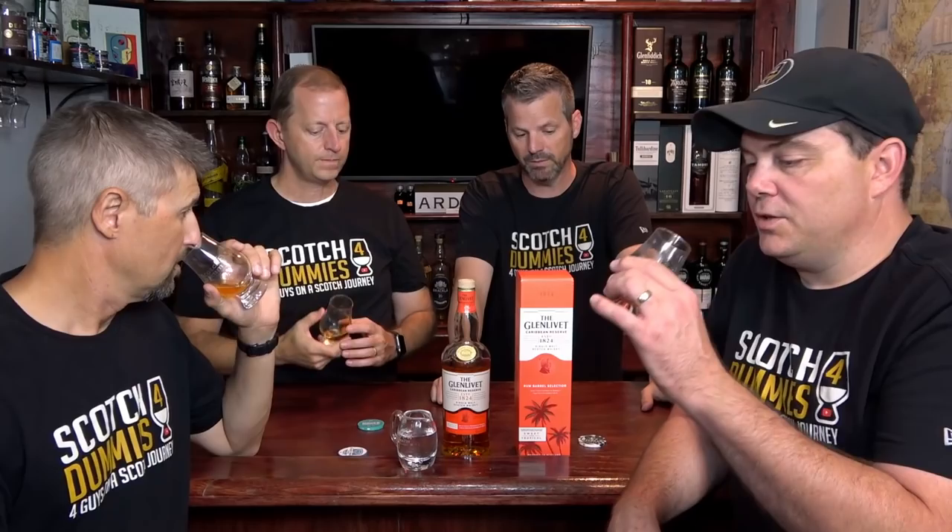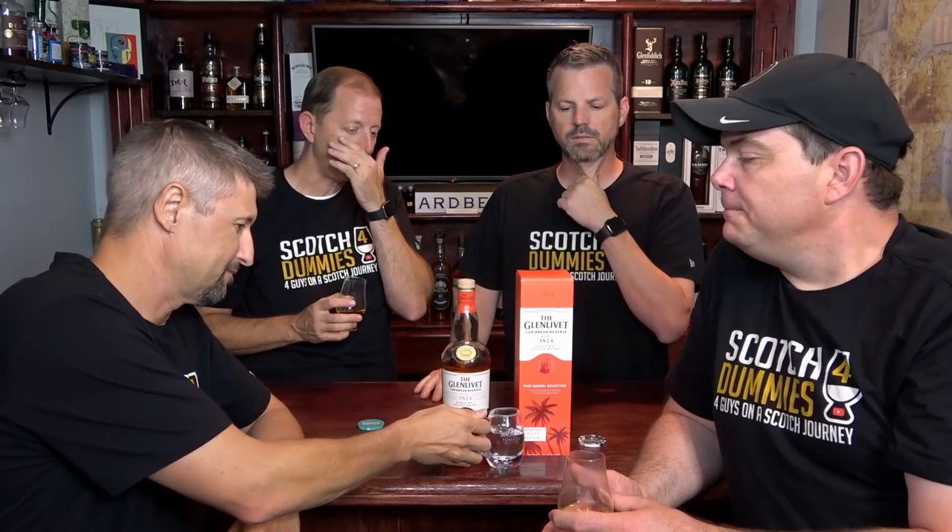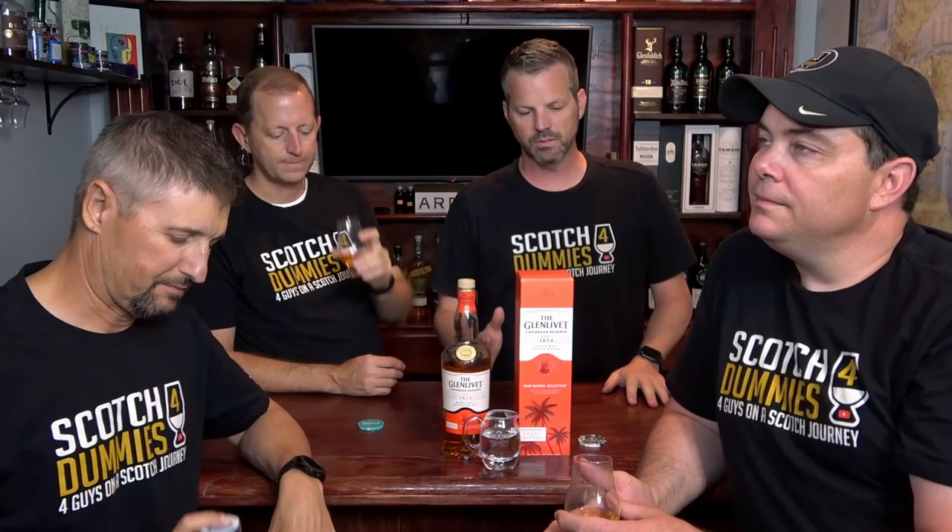So: $42, 40% ABV, rum cask finish, no age statement. Mark said it best — if you're getting into scotch but you like rum, this is a nice little blend between the two. But I think it's more rum-influenced than scotch-influenced. The balance is off for me personally. If I want rum, I want actual rum. I want more scotch in this. If I had to compare it to something, Balvenie 14 would be a good one — you get more of what you're looking for in scotch with some rum finish. This is so heavy on the rum side.